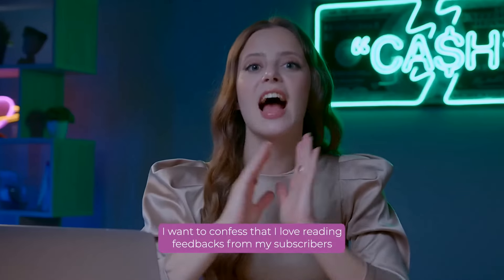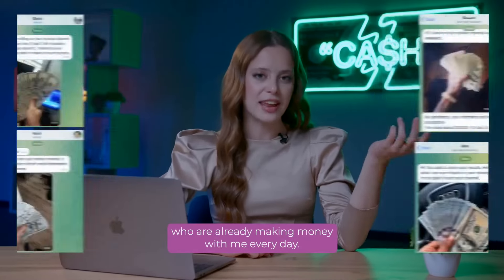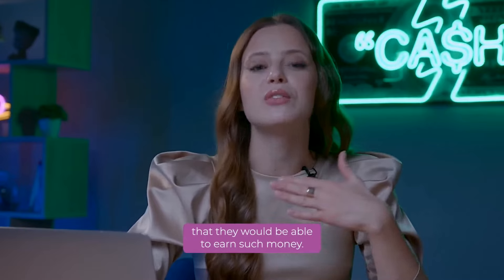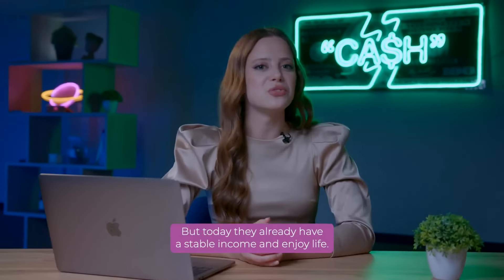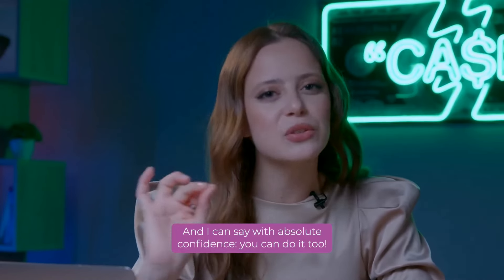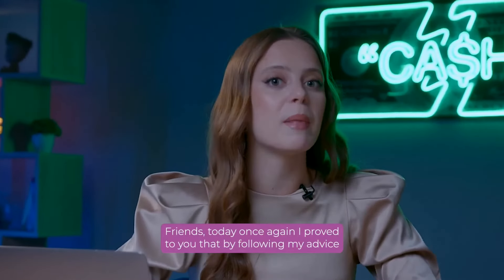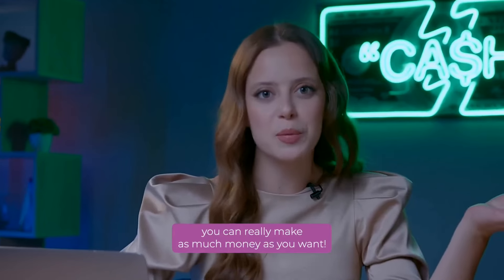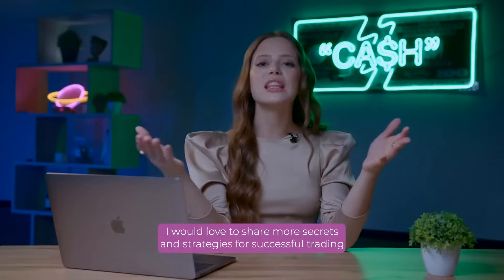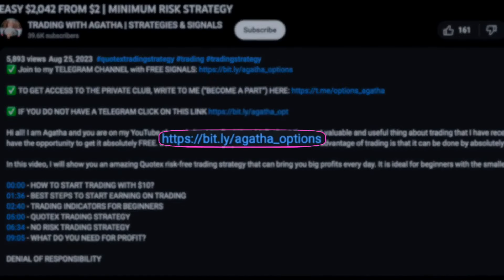I love reading feedback from my subscribers who are already making money with me every day. Many of them have never dreamed just a few weeks ago that they would be able to earn such money. But today, they already have a stable income and enjoy life. And I can say with absolute confidence, you can do it too! Friends, today, once again, I proved to you that by following my advice, you can really make as much money as you want. Remember, friends, the key to financial freedom is in your hands. I would love to share more secrets and strategies for successful trading with you, so be sure to stay tuned!